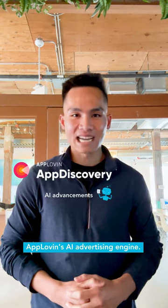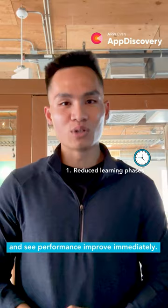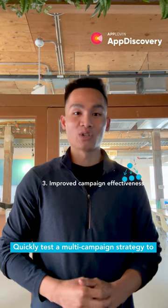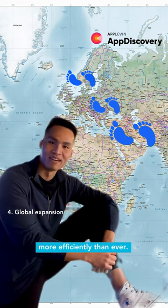We've made advancements to AppLovin's AI advertising. Jump right into advanced campaign types and see performance improve immediately. HitCampaign goes more closely with super accurate targeting. Quickly test a multi-campaign strategy to acquire a diverse audience. Increase your global footprint more efficiently than ever.